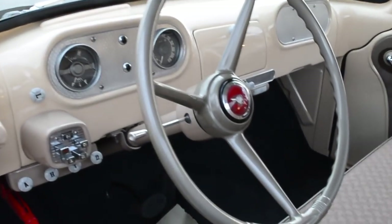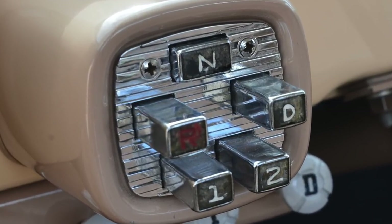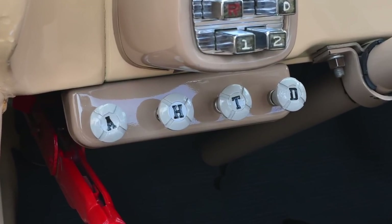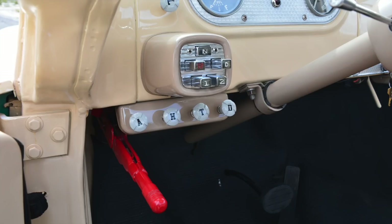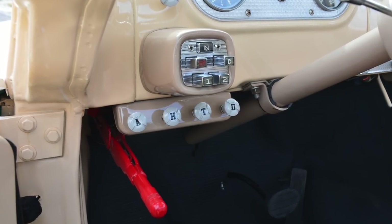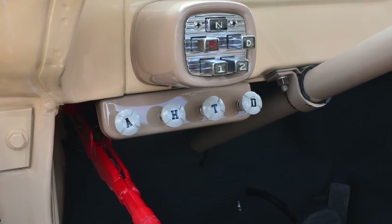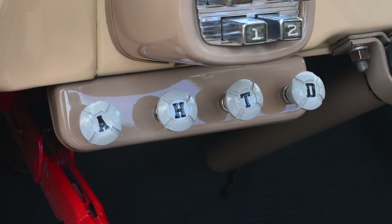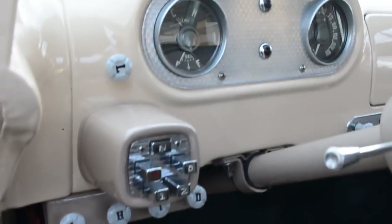Inside, you can see it's got the push-button automatic transmission. This one also has the ancillary control deck pod. It has an A for the fresh air system, H for heater, T for throttle control — meaning you could adjust the carburetor idle speed from inside the cab — and D for defrost, which deflects warm air up to the windshield.